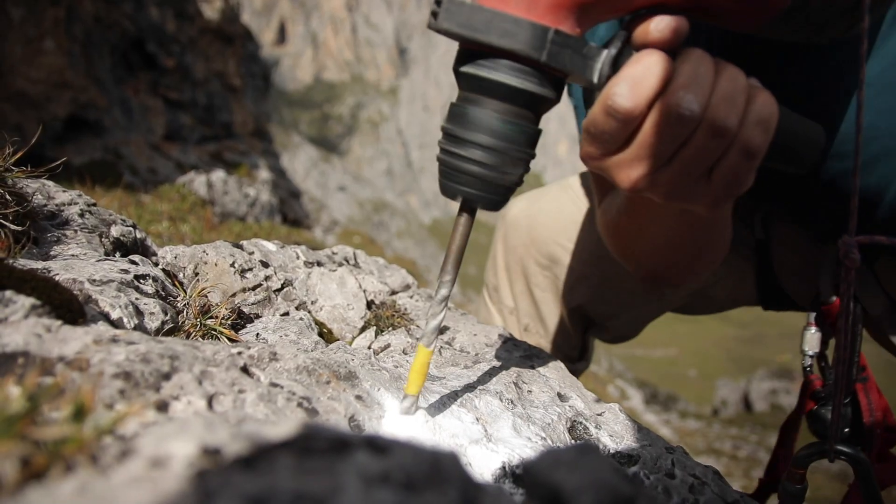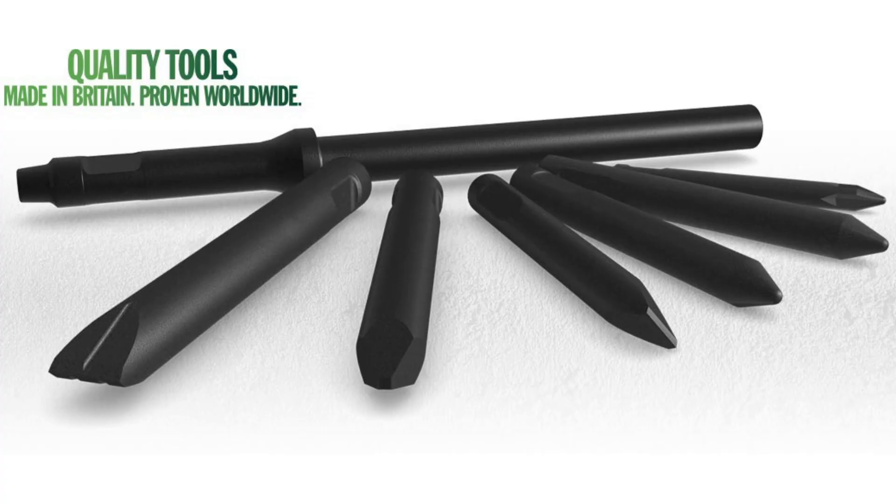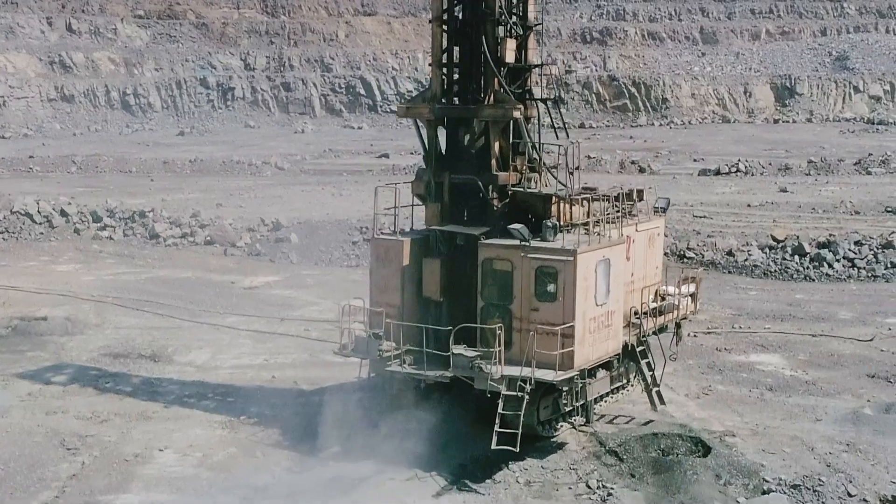I'm a product manager at Paddle Inventables, which is a manufacturer of drill consumables for the mining industry. As product manager, I'm in charge of product development, new product introduction, and that sort of area of the business.